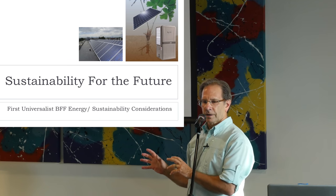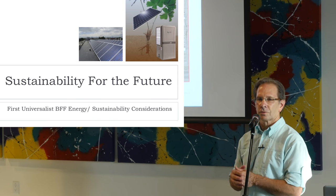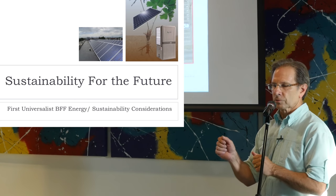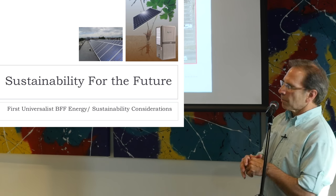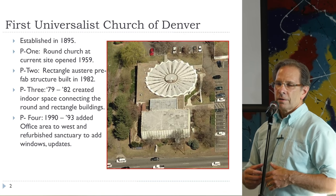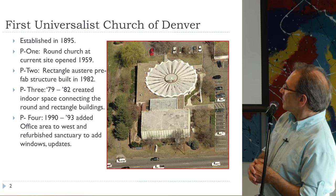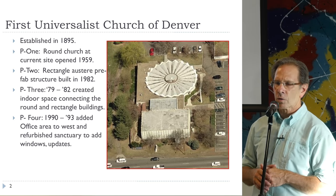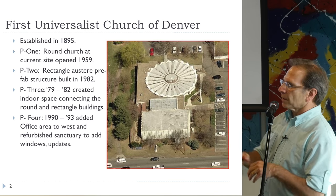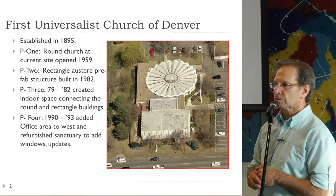I'll try to be brief because Milt has some of the more complex stuff to share with you, so I'll try to buzz through my stuff here. But a brief history of this building site: the church organization goes back to 1895, so it's quite an old congregation. But this site started in the late 50s and the early 60s.